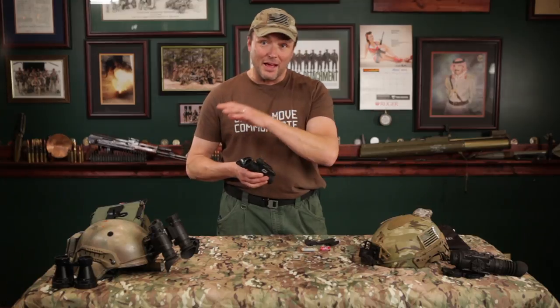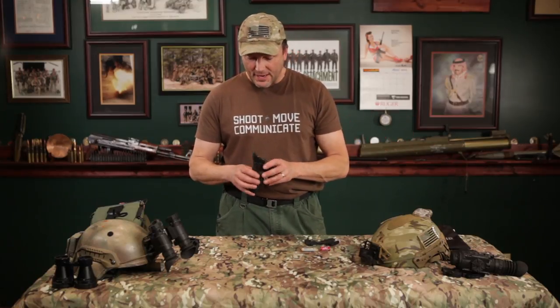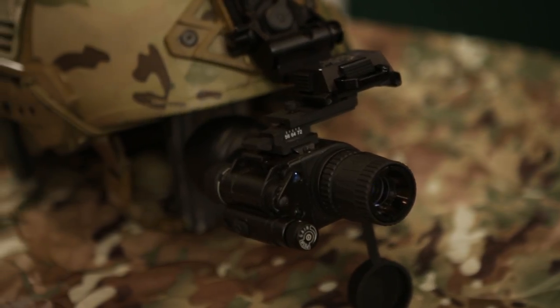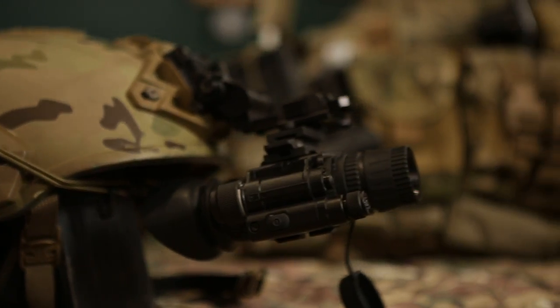When I say old school, I mean not thermal — use the regular Gen 2, Gen 3 type stuff. Now the newest one that they've got out is called the MNVD — monocular night vision device.